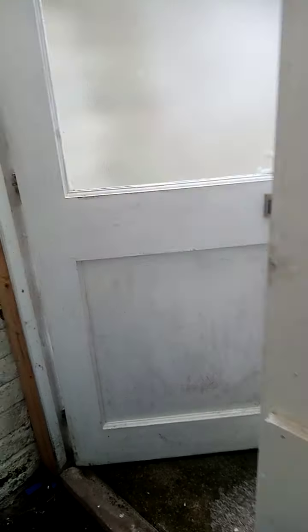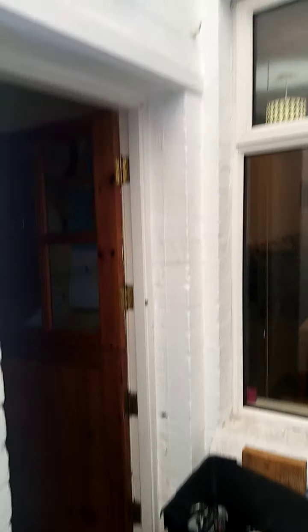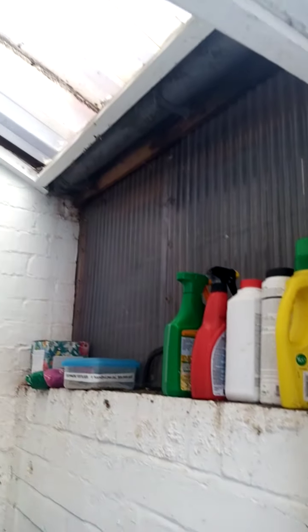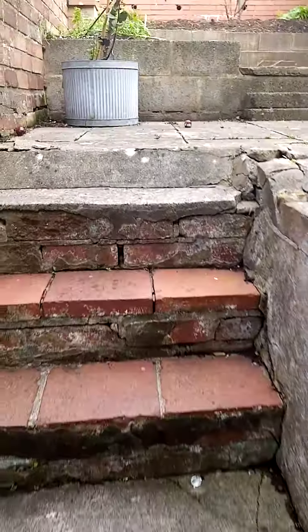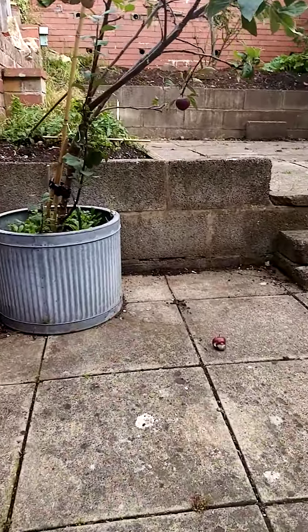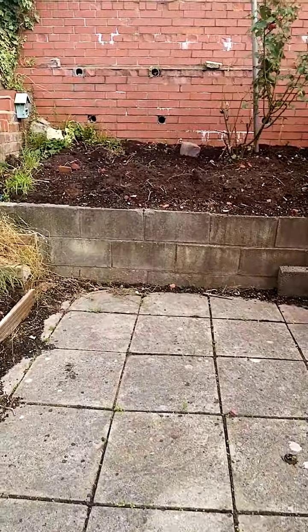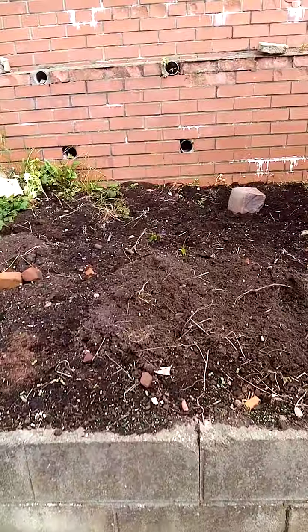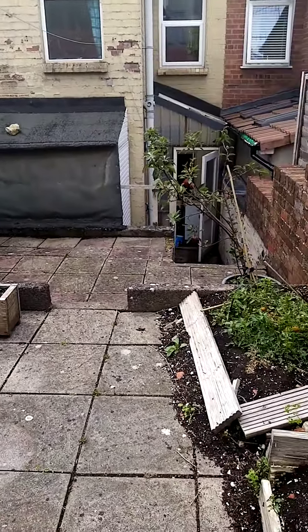Now we're just going to make our way into the garden. You do have this little area just in here, and leading out the back, we've got a nice garden space. Easy and maintainable — a nice little outdoor area.